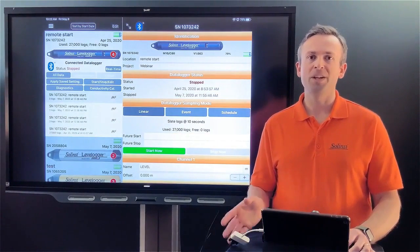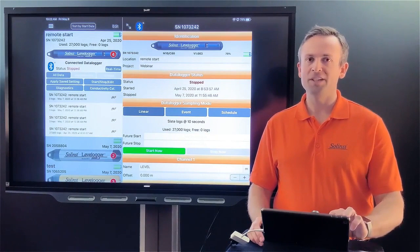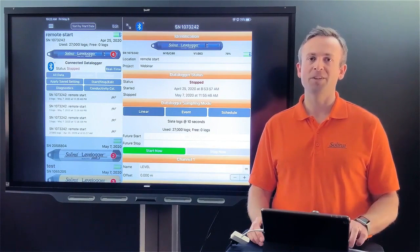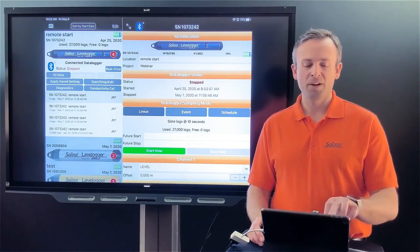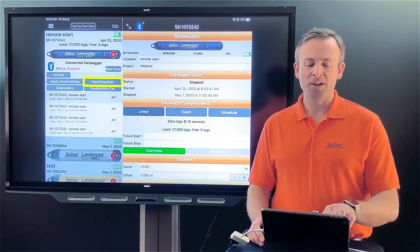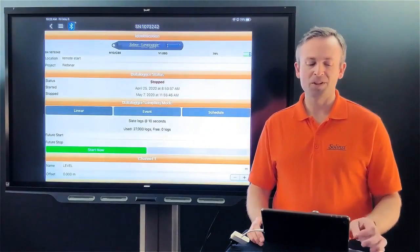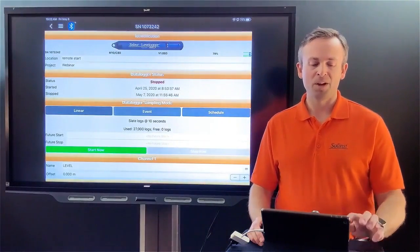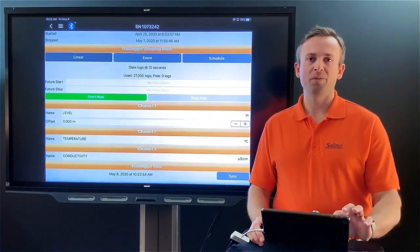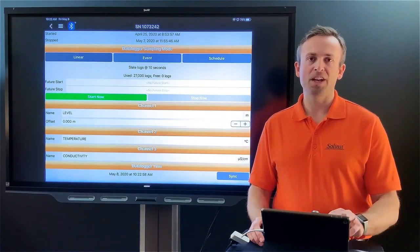Those of you already using our data loggers will find a lot of familiarity between the PC software and the app interface. On the left-hand side of the screen you get all the data logger information — in this case I'm connected to a conductivity sensor, so it shows the serial number and status, which is currently stopped. Clicking the start/stop/edit button brings up all programming options: location, project ID, and data logger sampling modes such as linear or event-based.